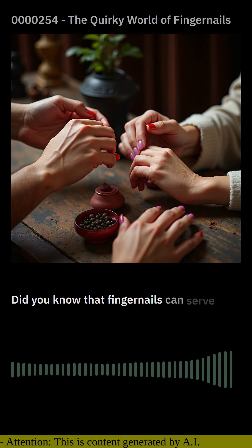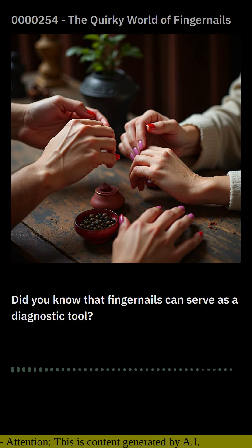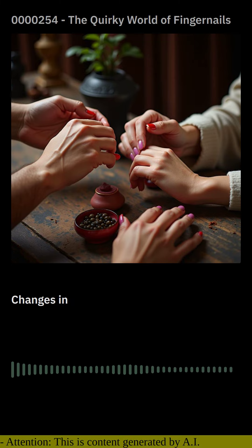Did you know that fingernails can serve as a diagnostic tool? Changes in nail shape, color, or texture can indicate underlying medical conditions such as iron deficiency, heart disease, or even lung infections.